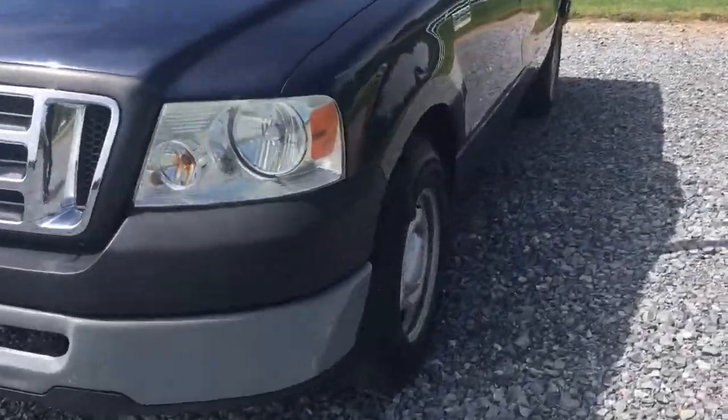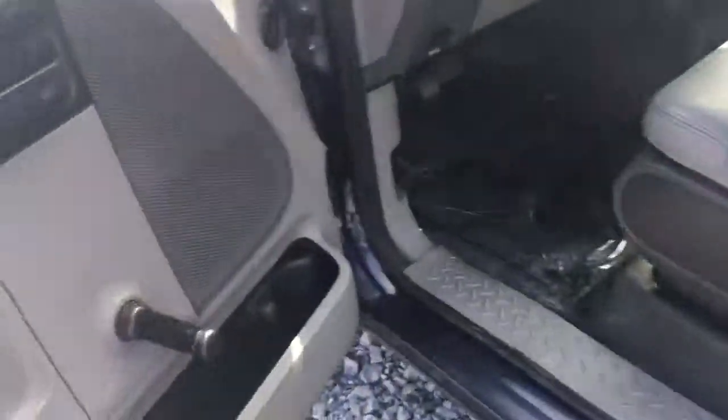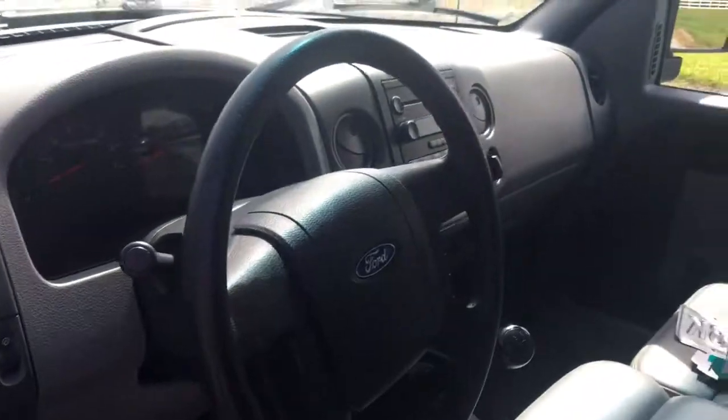Let's take a look inside. Steel wheels. F-150 baby — can't go wrong with an F-150. Look at this — here's the dashboard.